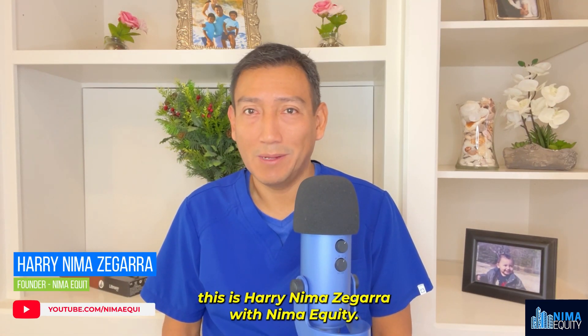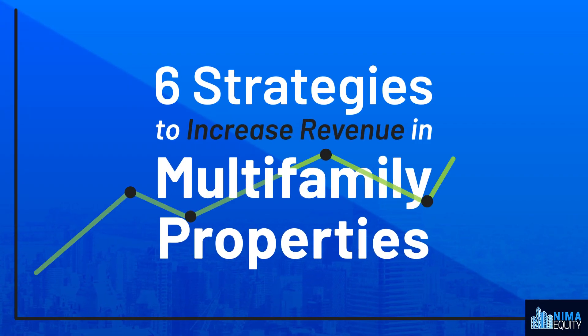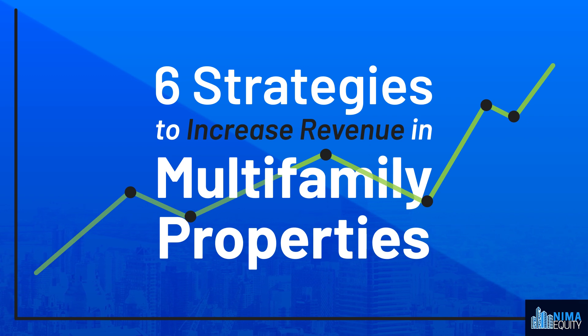Hi there, this is Harry Nima Segara with Nima Equity, and today we'll share some strategies to increase income in multifamily properties and that way raise the property's value.